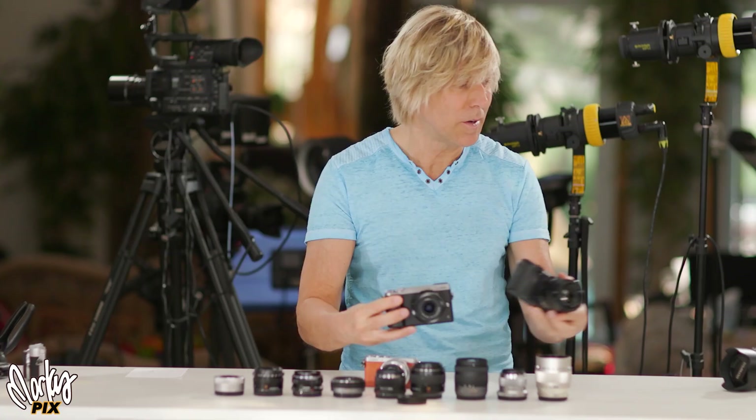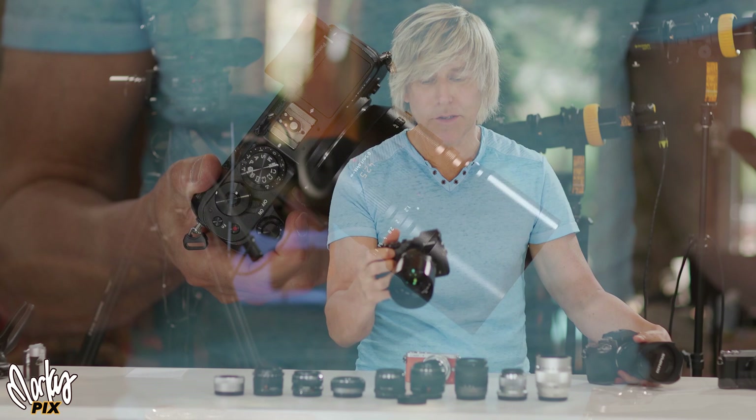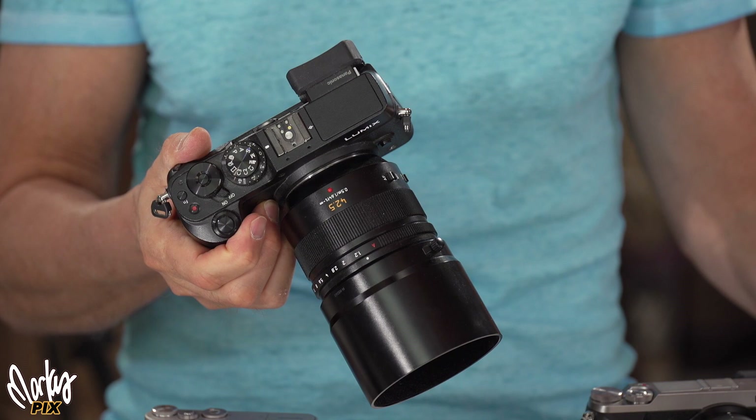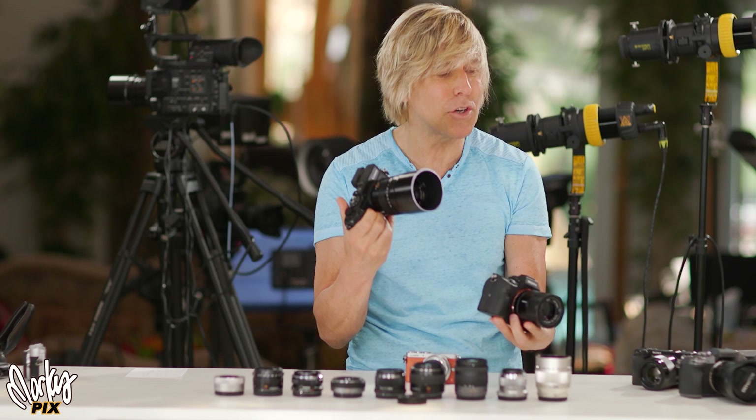Now they're getting into cameras like the G7 — look at the size difference — and the GX8. Look at how monstrous that is. Look at the lens, look at the size of the camera. This is still Micro Four Thirds, and yet it's considerably bigger than an APS-C camera. It's even bigger than my full frame Sony a7 III. What's the use of having Micro Four Thirds if you get these big giant cameras? It just doesn't make any sense.